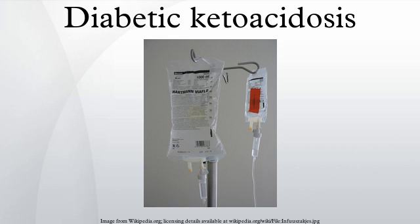Diabetic ketoacidosis may occur in those previously known to have diabetes mellitus type 2, or in those who on further investigations turn out to have features of type 2 diabetes. This is more common in African, African American, and Hispanic people. Their condition is then labeled ketosis-prone type 2 diabetes.